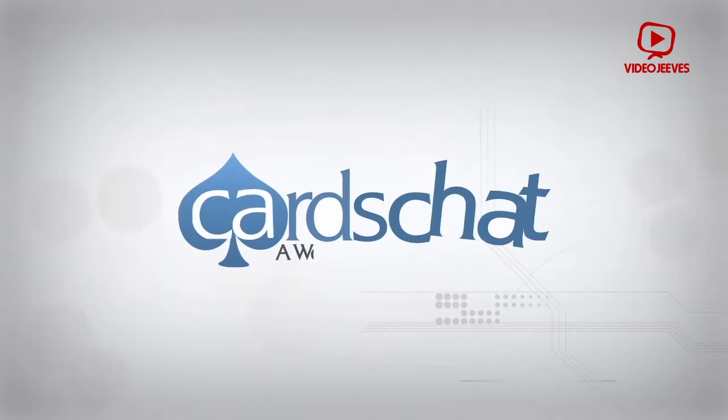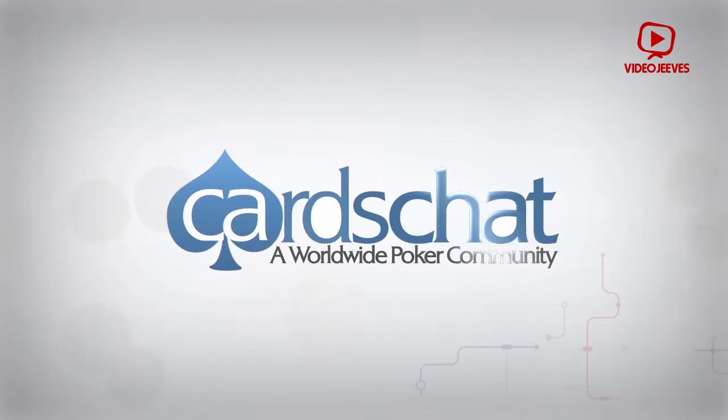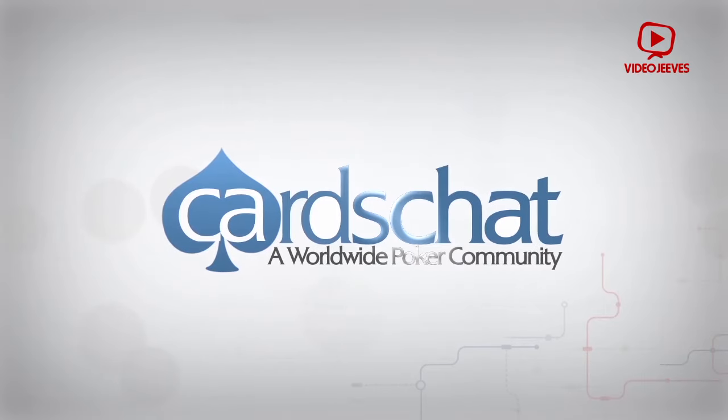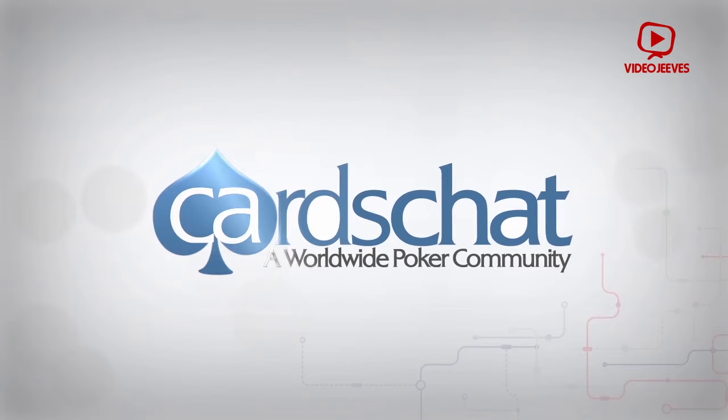888poker offers an excellent selection of games at many stake limits, as well as some big tournaments. It's a great site to cut your teeth on, or to seek out fame and fortune in the poker world.